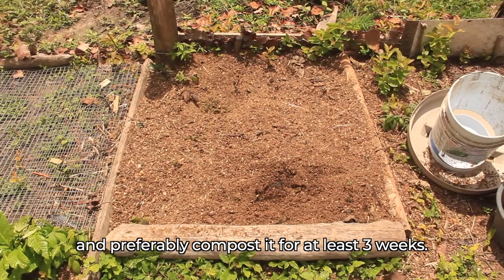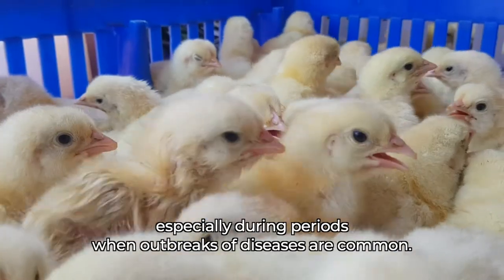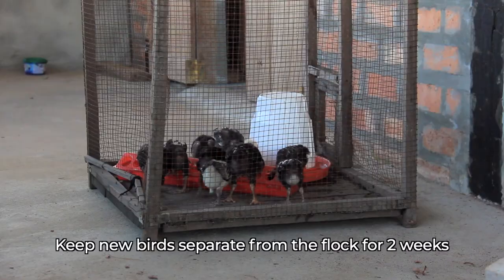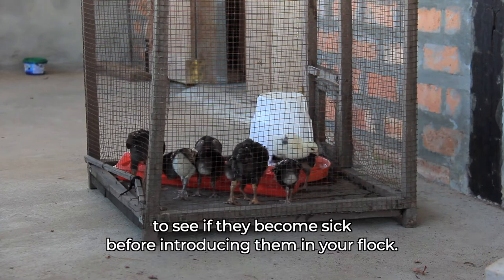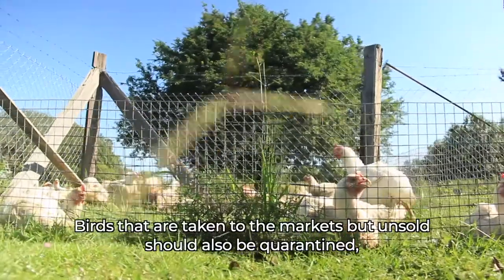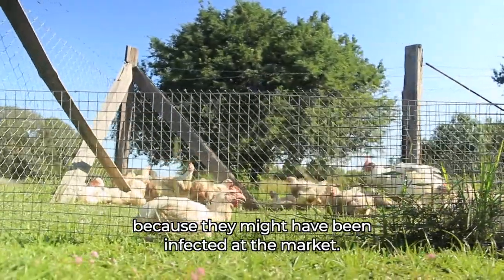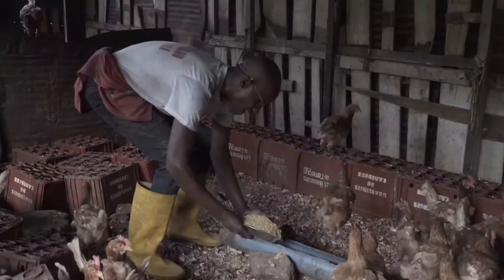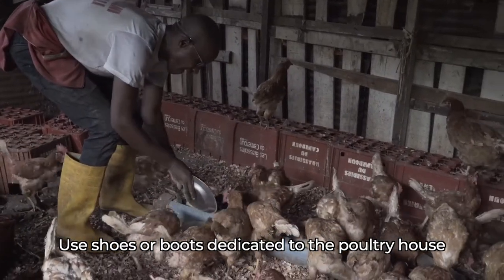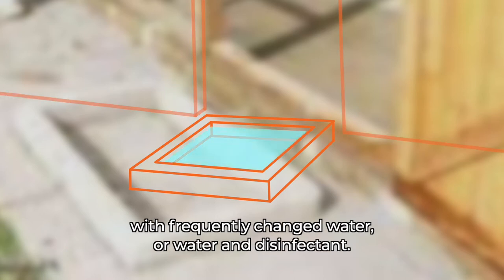Regularly clean out and dispose of manure and preferably compost it for at least three weeks. Do not buy animals at the market from uncontrolled sources, especially during periods when outbreaks of diseases are common. Keep new birds separate from the flock for two weeks to see if they become sick before introducing them into your flock. Birds that are taken to the markets but unsold should also be quarantined, as they might have been infected at the market. Wash your hands with soap before and after handling birds.